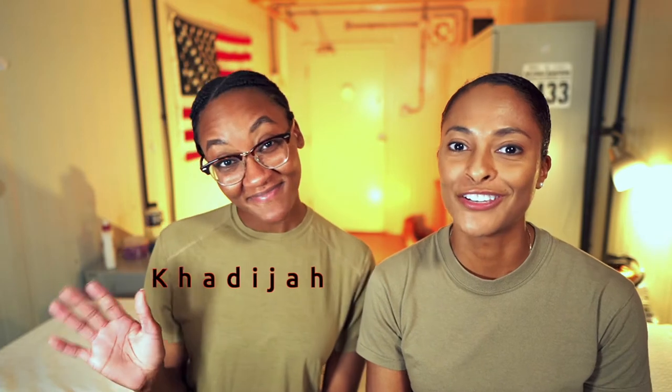What's up everybody, today we're talking about the civil engineering career field in the Air Force. I've got my friend Khadija here and she is going to talk to us about her experiences as an active duty civil engineering officer in the Air Force, what civil engineering does, and what you might be able to expect.